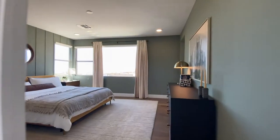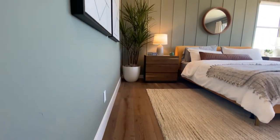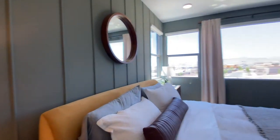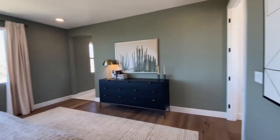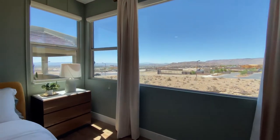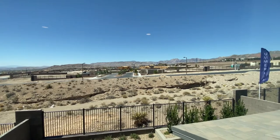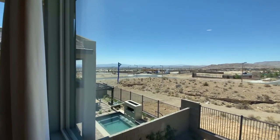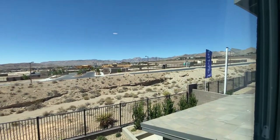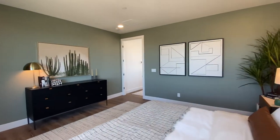Let's start with the owner's suite. Hardwood-style flooring — obviously upgraded. Decent size. I love the huge windows here — look at that bay window. You can see a little ravine down there, there's Red Rock Casino, there's Red Rock Canyon. Look at that — that's what you're paying for. That's why I can't believe the lot premiums are so cheap.